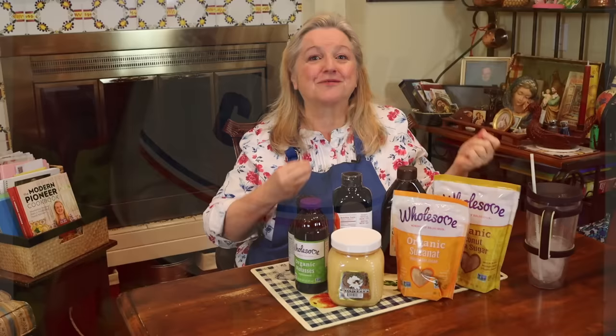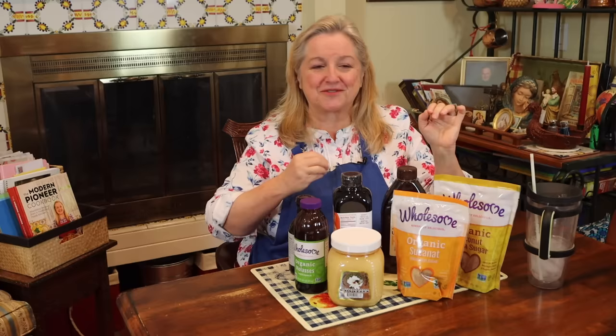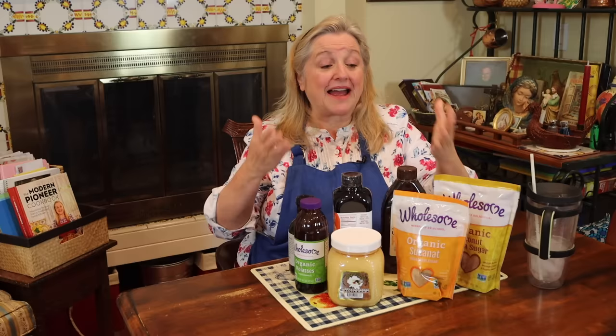As traditional home cooks, white sugar can also serve when making homemade fruit scrap vinegar or a ginger bug for homemade sodas. So yes, you can stock a little white sugar in your pantry, but also think about alternative sweeteners — it helps your traditional foods kitchen journey and ensures you have sweeteners available when white sugar isn't, or if the cost goes through the roof.